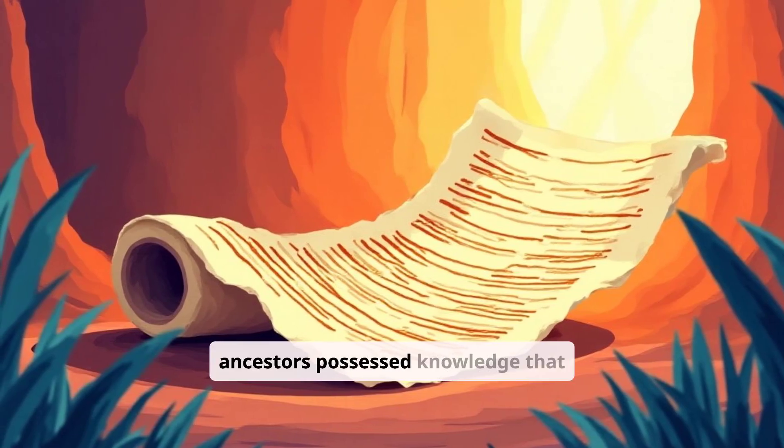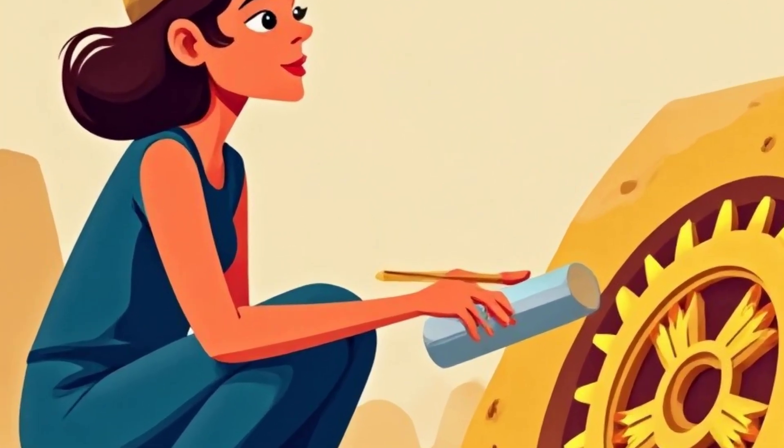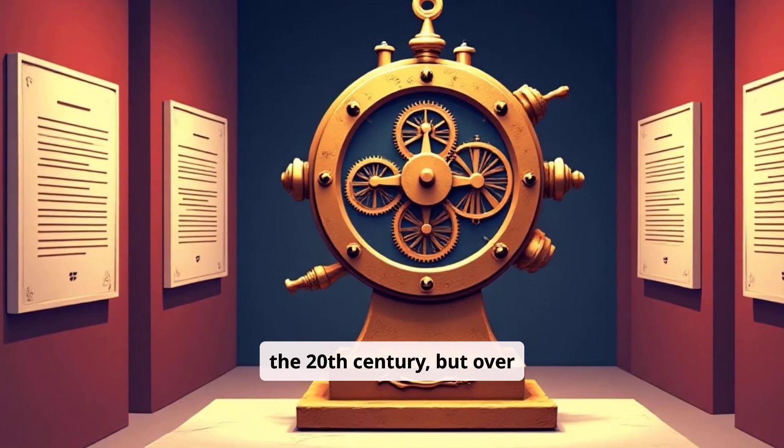What if our ancestors possessed knowledge that vanished for millennia, only to be rediscovered by chance? This incredible story begins with a question: who built the first computer — not in the 20th century, but over 2,000 years ago?